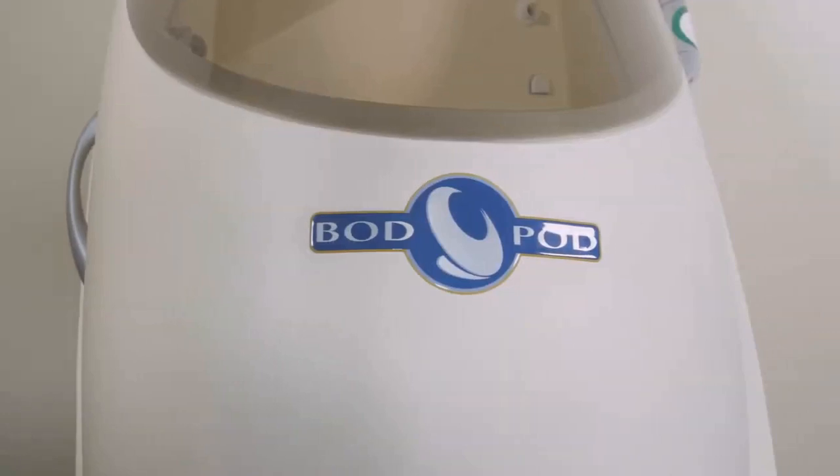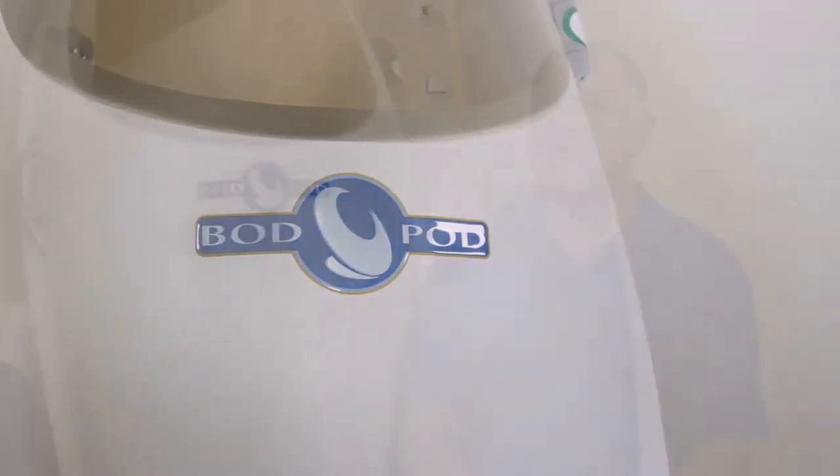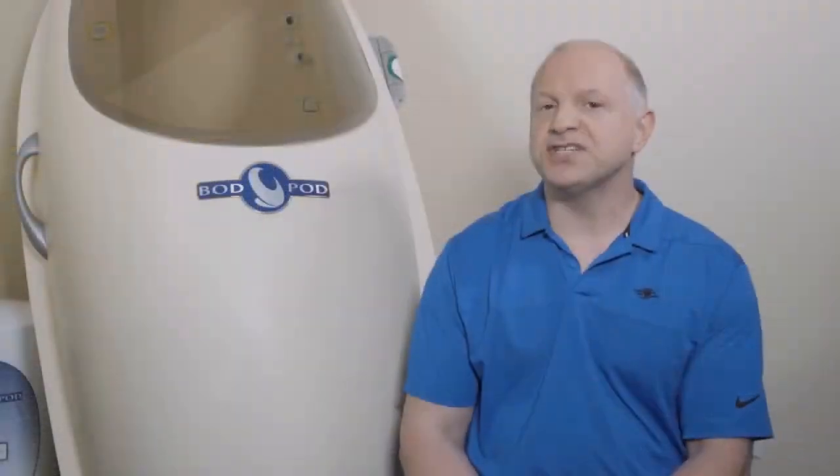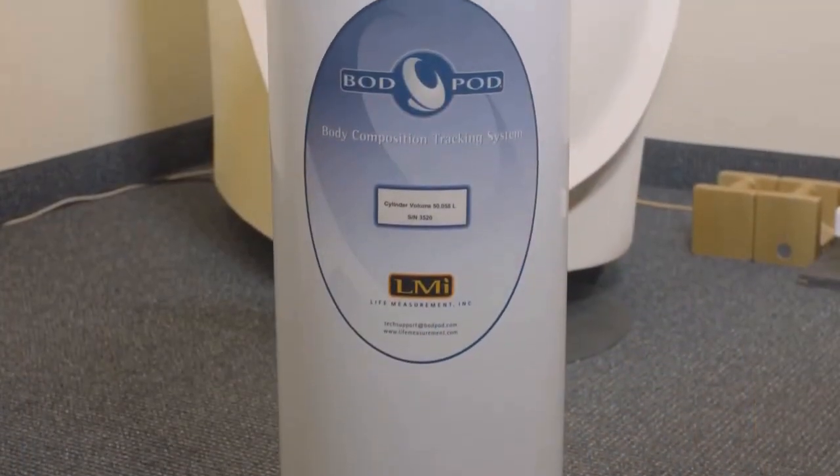What I really like about the Bod Pod is it's an excellent way to measure body fat composition. The way that it measures body fat composition is we have a scale that's been standardized, so it's extremely accurate. You step on the scale and we get your weight or your body mass, and then we have a cylinder that you might see on my right, and that cylinder is basically a way to standardize for volume.